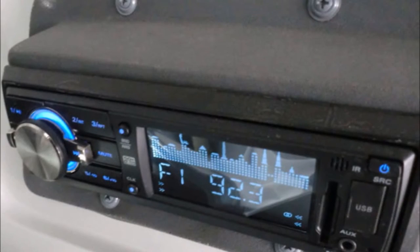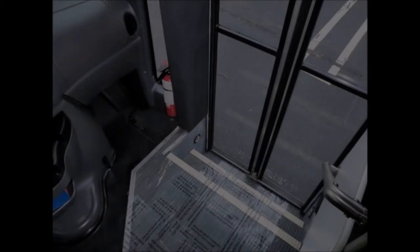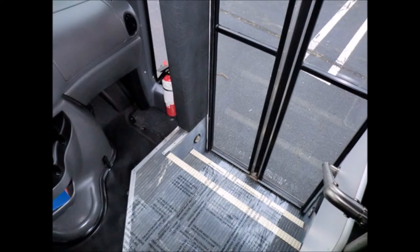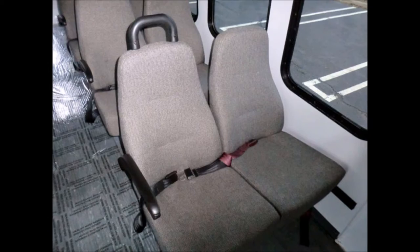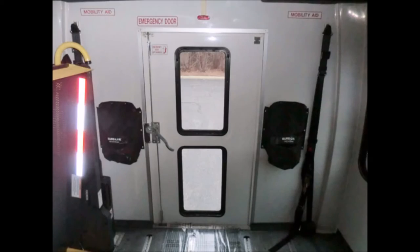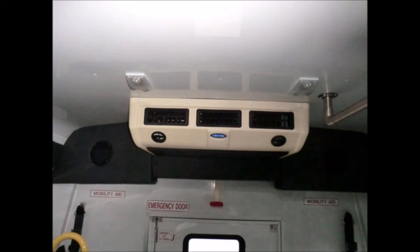AM/FM/MP3 stereo with remote. Stainless steel entrance rails and vanity panels. 12 passenger seats with seat belts, armrests, and grab handles. Automatic wheelchair restraints. High-capacity front and rear air conditioning and heating.